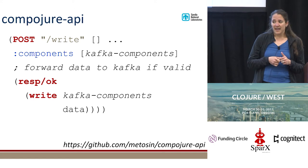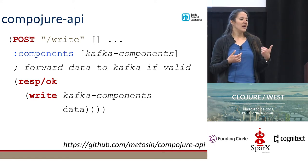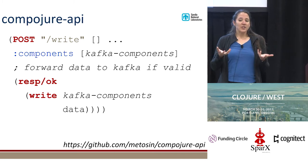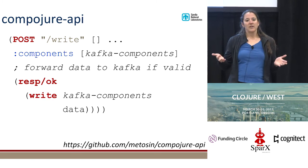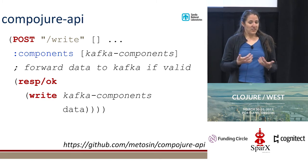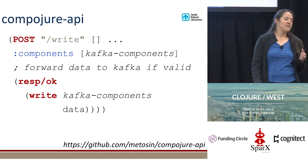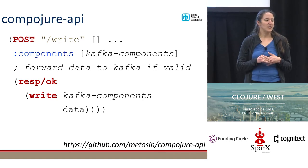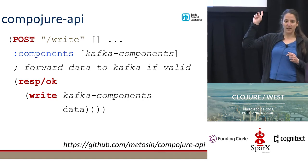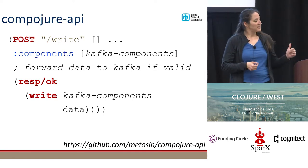If there is a problem — if the data isn't valid — we can call `explain-data`, and it will return a map of the errors found. We can go through that map, it's just data, and build up an error stream that's useful for the user. We didn't have to write any of that. It was just a huge win right away. If the data is valid, we need to get it into the system, and for that we're using Kafka. I'm throwing a little teaser in here about the Kafka components because they integrate with Compojure API.